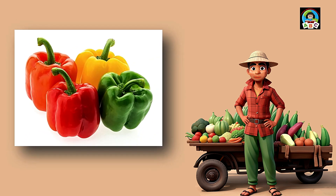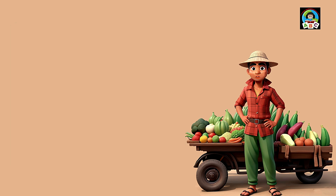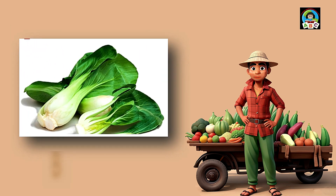Bell peppers are like crunchy rainbows for toddlers. Packed with vitamins A and C, these colorful veggies are super good for your health. The vitamins in bell peppers help toddlers' eyes stay sparkly and their immune system strong. So when you munch on these tasty bites, you're adding a burst of goodness to your meals and growing into a healthy, happy toddler.